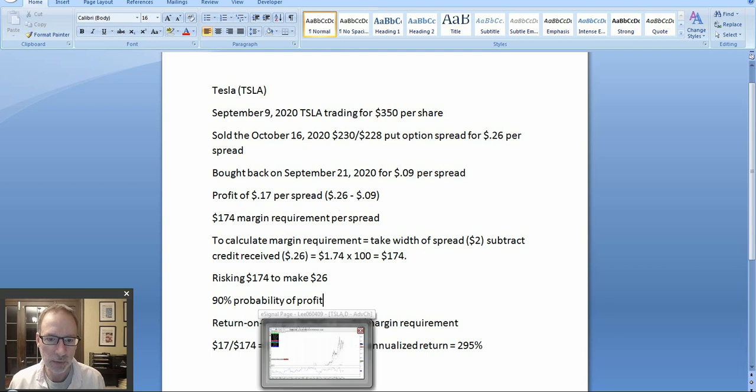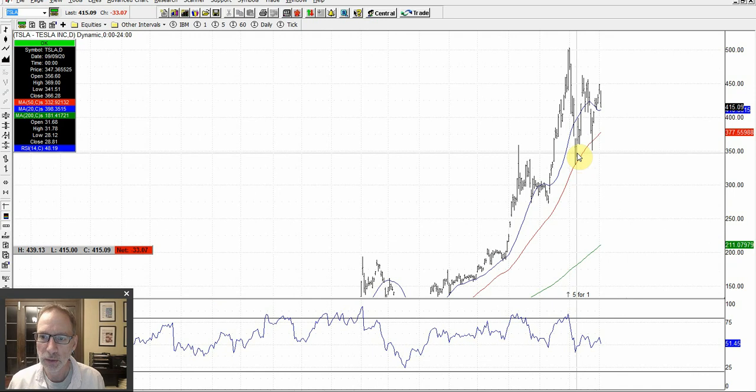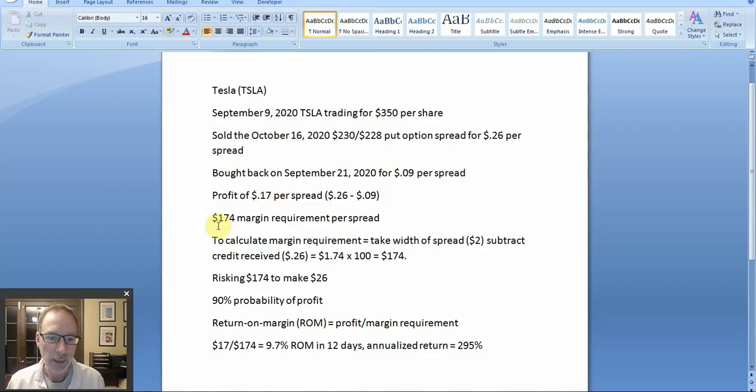Let's take a look at the chart and see what happened on September 21st when we bought it back. Here we are — September 9th, we sold the spread right here, meaning we were bullish to neutral. And then on September 21st, right here, this bar is when we got out of the trade. When you sell a put spread, it's a bullish trade — you sell the spread on the low and buy the spread back on the highs. We bought it back on September 21st on the highs. It was a good thing we got out because then Tesla ticked back down, though you can see how it bounced once again off the 50 day moving average.